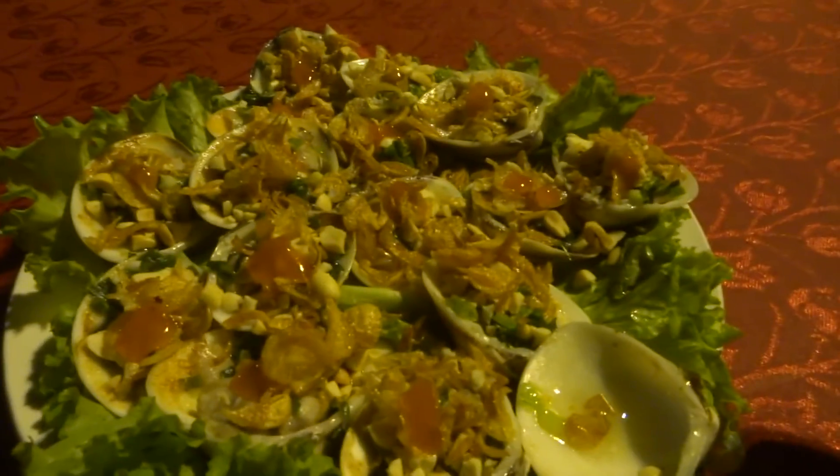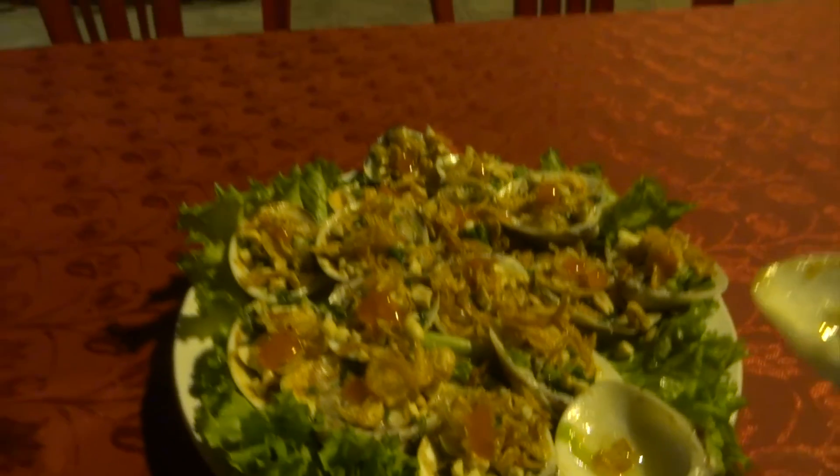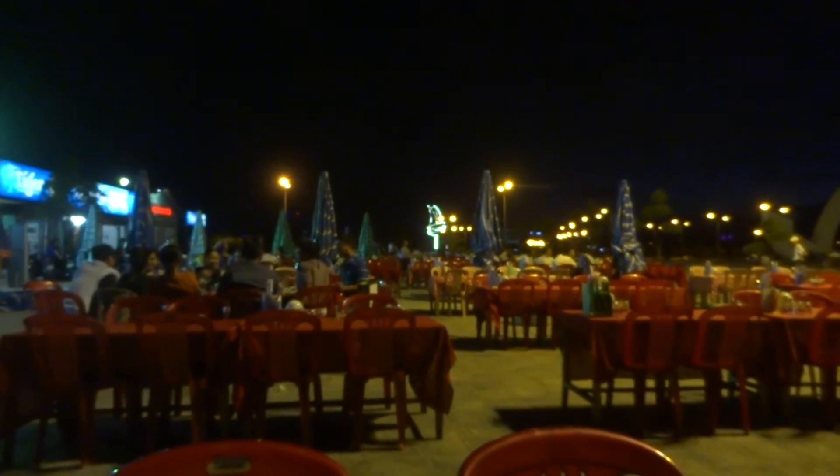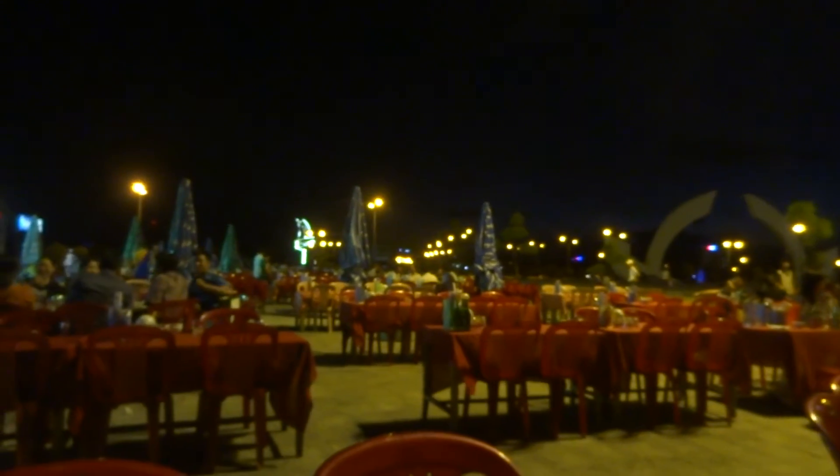Ngao nướng, or grilled shellfish, from Dong Hơi city, Quang Binh province, Vietnam. Thanks for watching. East Coast Travel.